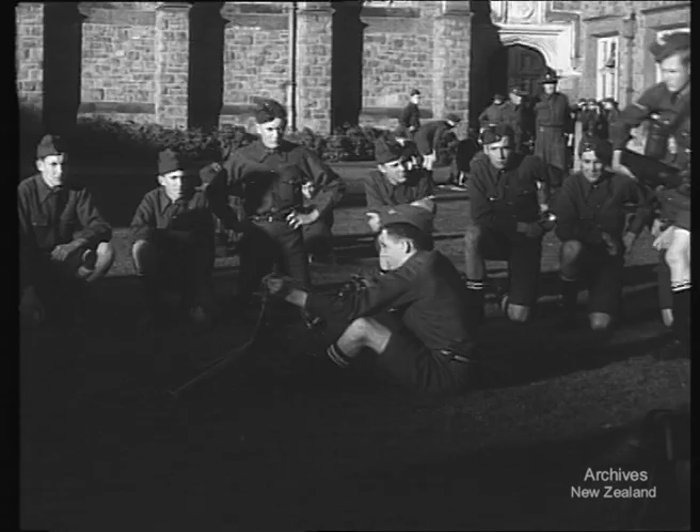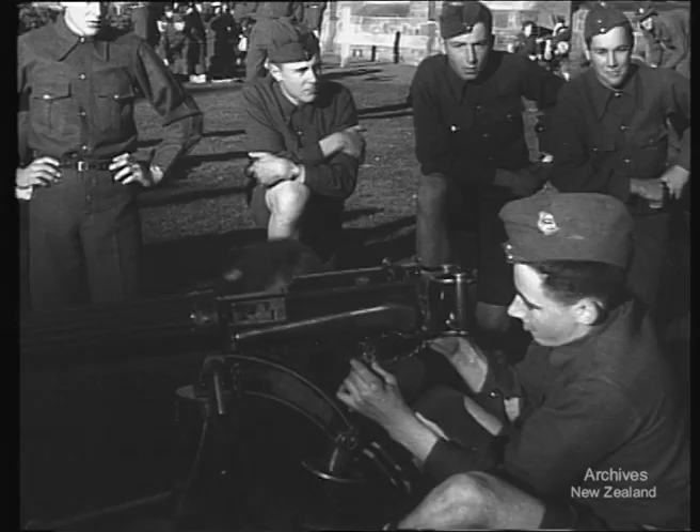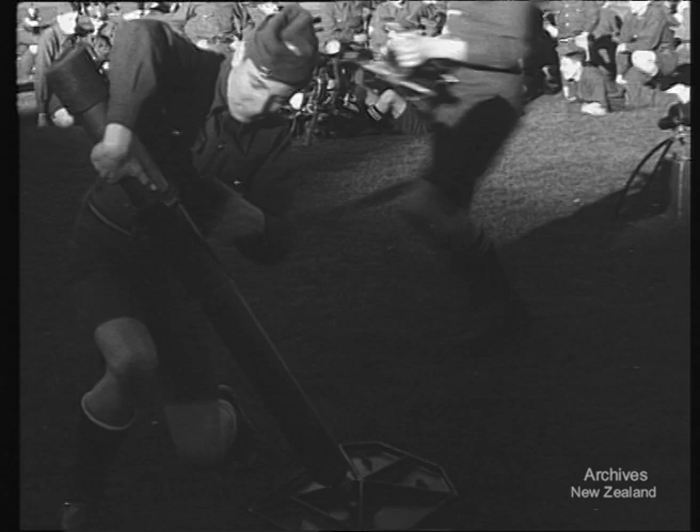Such weapons are playing a big part on the Normandy front at this very moment. Here come the mortars. We hope the war will be over before these lads are of military age. These operations are just a regular part of the college training.